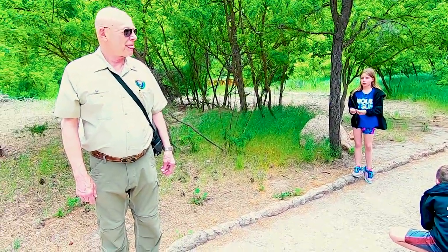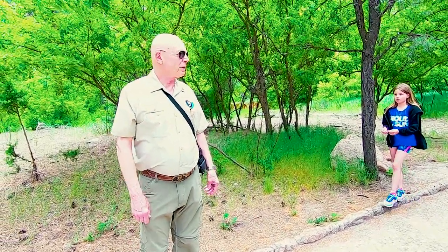Over 500 years ago people lived here. There are some things left behind — some pottery — but it's pretty cool.